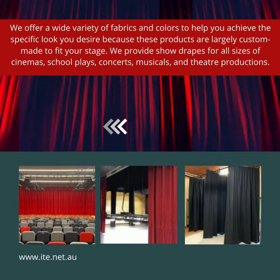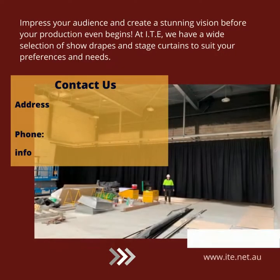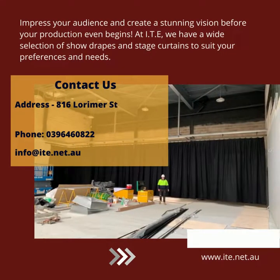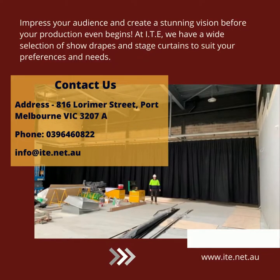We provide show drapes for all sizes of cinemas, school plays, and theater productions. Impress your audience and create a stunning vision before your production even begins. At ITE, we have a wide selection of show drapes and stage curtains to suit your preferences and needs. Contact us and visit www.ite.net.au.